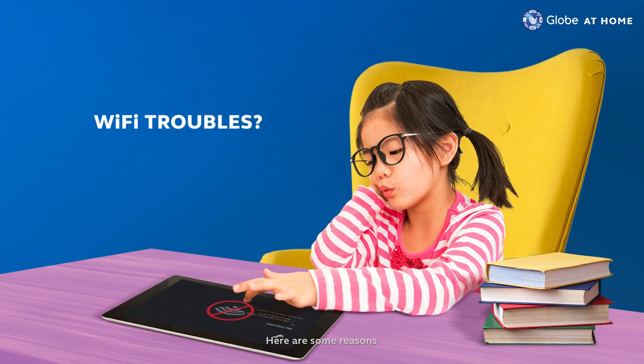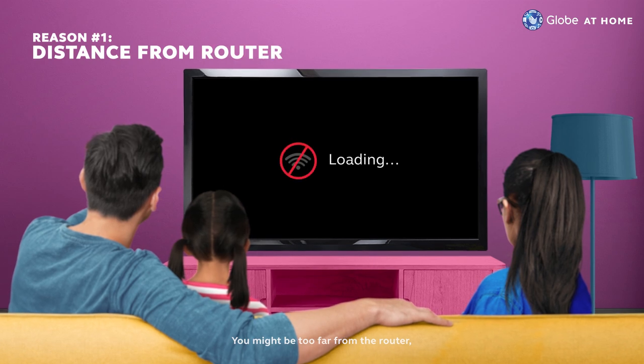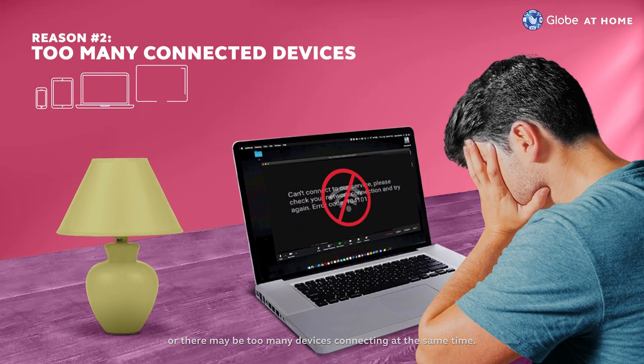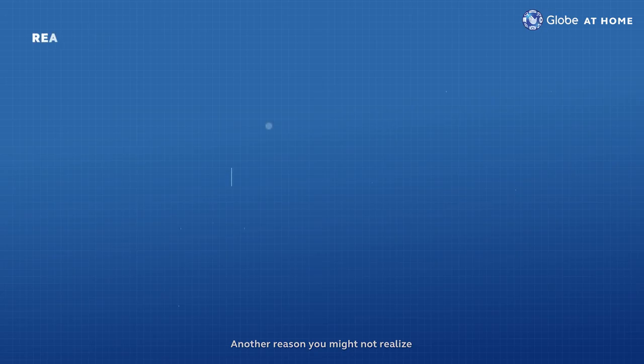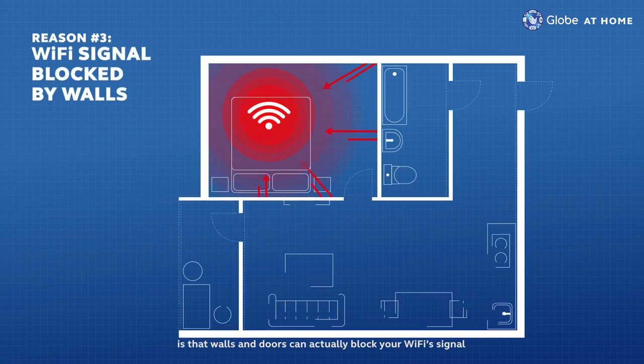Wi-Fi troubles? Here are some reasons that may slow your Wi-Fi connection. You might be too far from the router, or there may be too many devices connecting at the same time. Another reason you might not realize is that walls and doors can actually block your Wi-Fi signal.